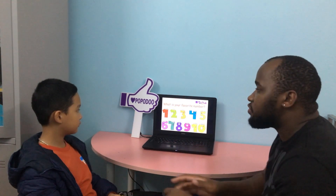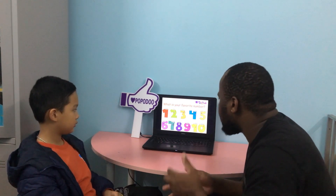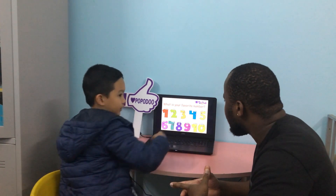What is your favorite number? I like 10. Number 10. Can you count from 1 to 10, please? 1, 2, 3, 4, 5, 6, 7, 8, 9, 10. Good.